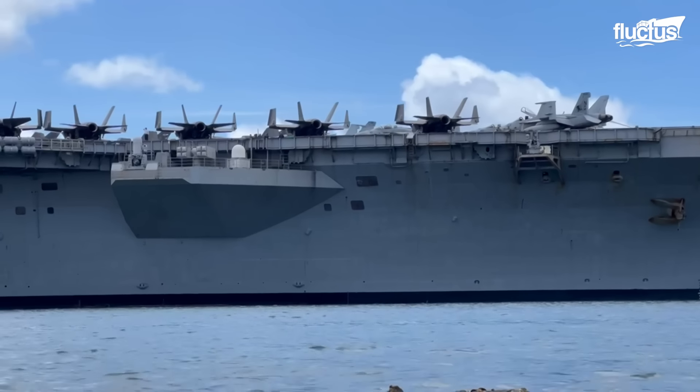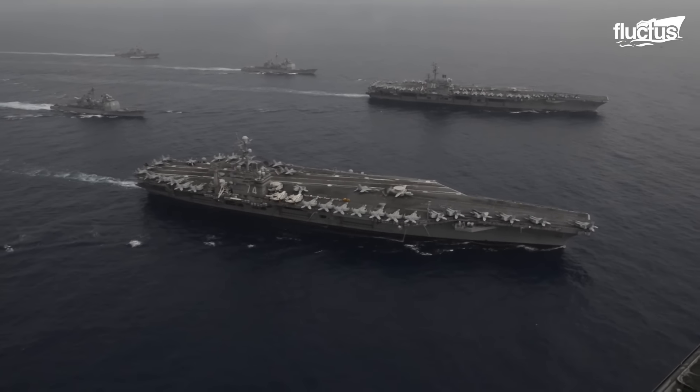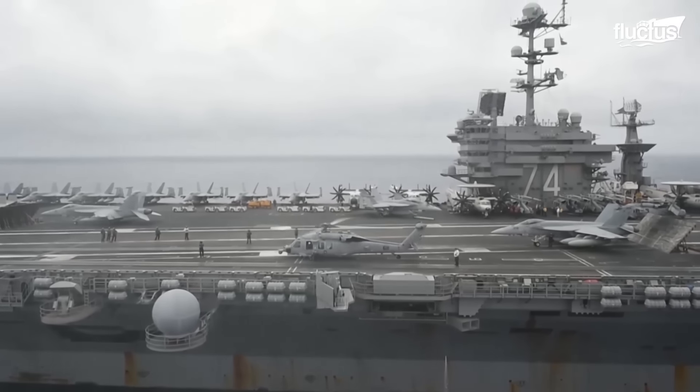Hello everyone and welcome back to the Flectus Channel. Aircraft carriers are integral to the way modern militaries function.